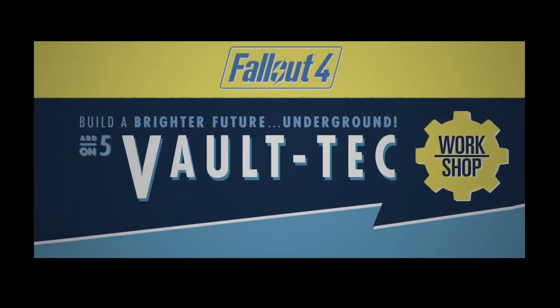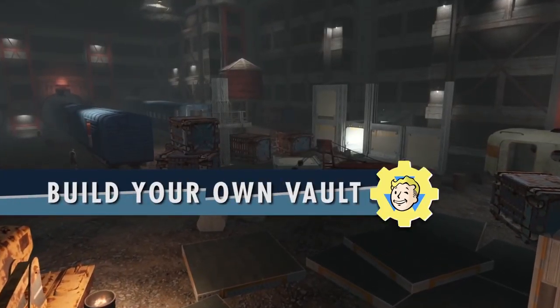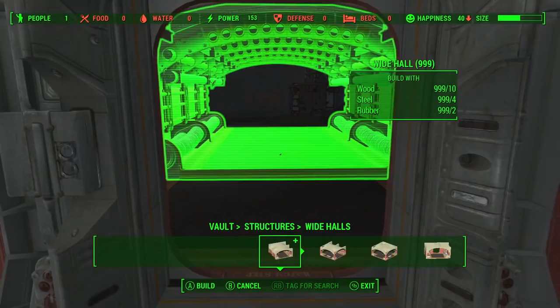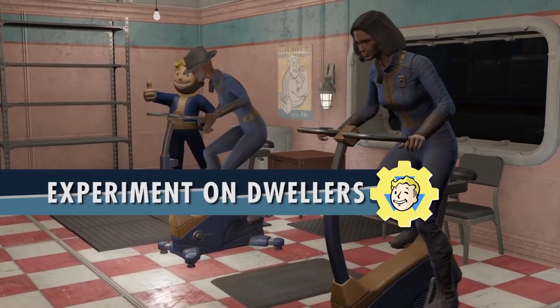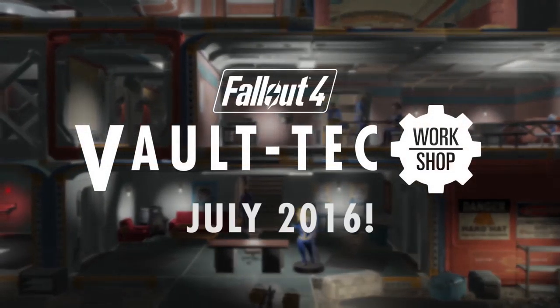For the Vault-Tec Workshop expansion, you'll be able to build a brighter future underground. Bethesda says you'll be able to build your own vault from the ground up — literally. To expand your vault, you'll have to clear debris and fight enemies. The expansion also adds some new furniture items, exercise bikes, and life-size bobbleheads. You'll even be able to channel your inner Vault-Tec Overseer and experiment on Vault-Dwellers. That DLC is due out in July.